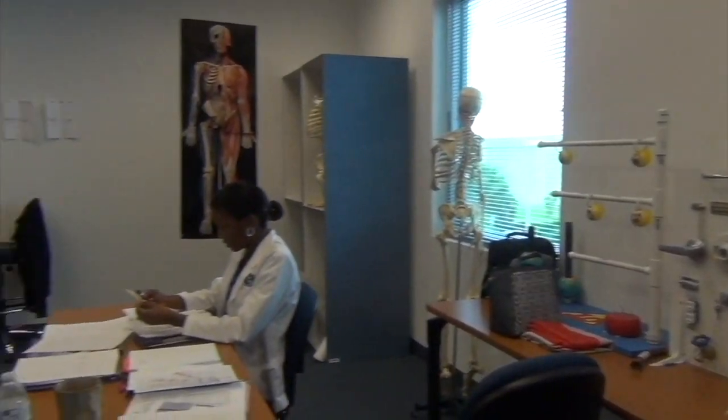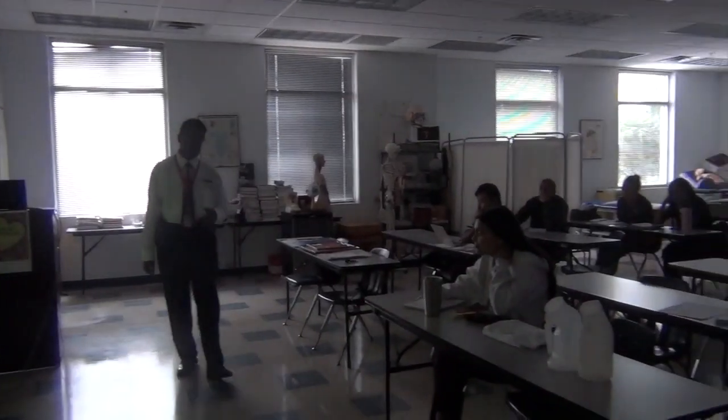In the medical assisting lab, you're going to have to learn to take blood pressure and vital signs, learn to draw blood, and learn to give shots.